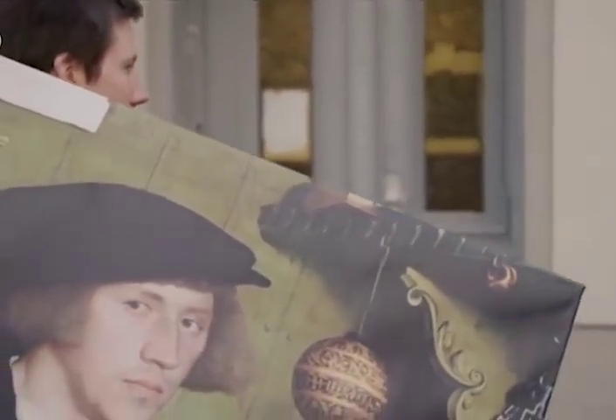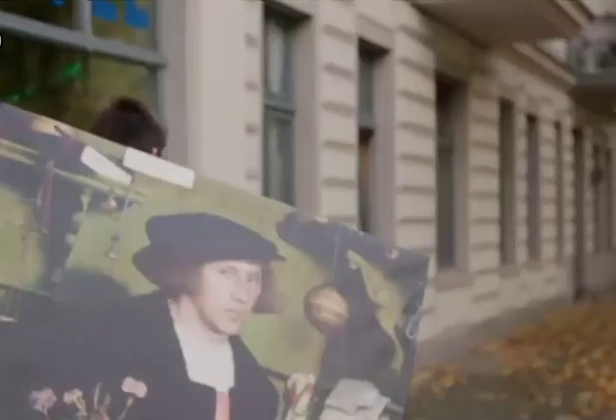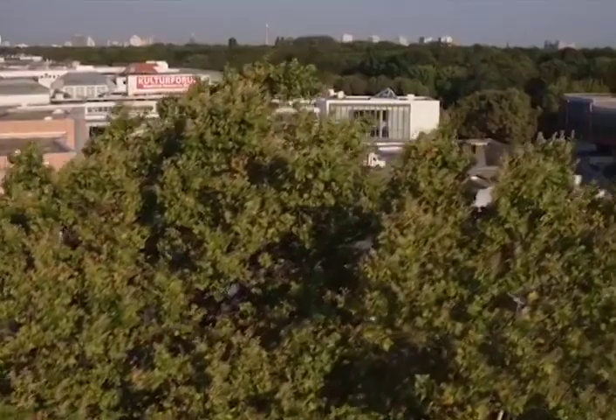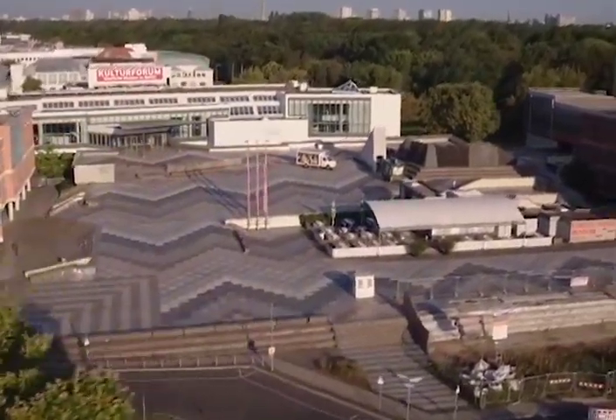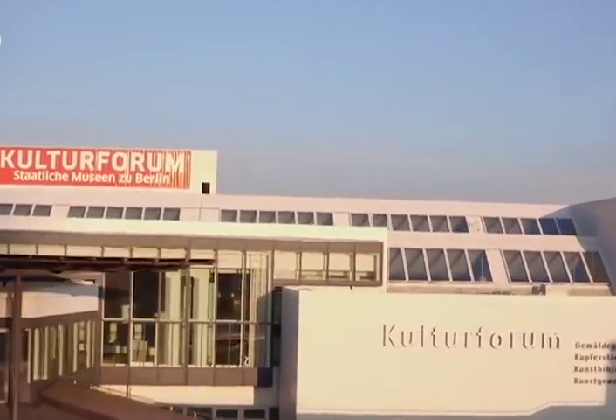Su retrato ha escrito la historia del arte. Hoy en día, se puede ver en la Pinacoteca de Berlín, en el Foro Cultural, junto a la Isla de los Museos, el segundo centro más importante del paisaje museístico de Berlín.